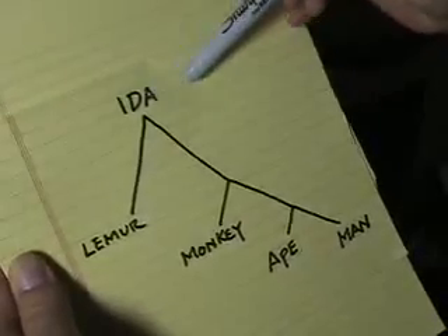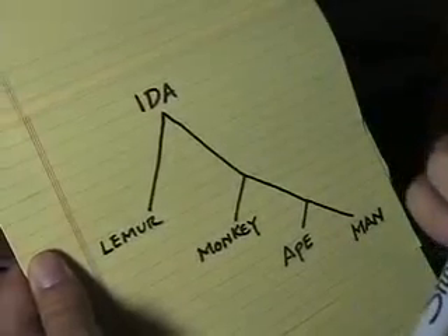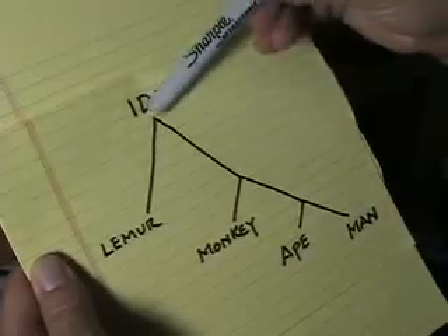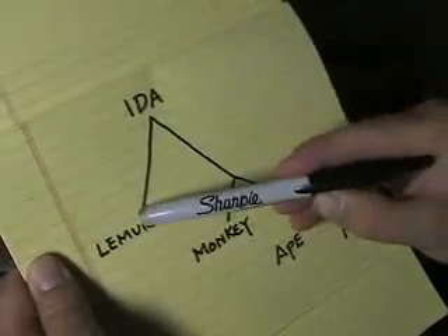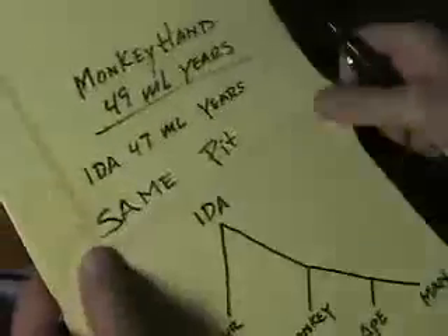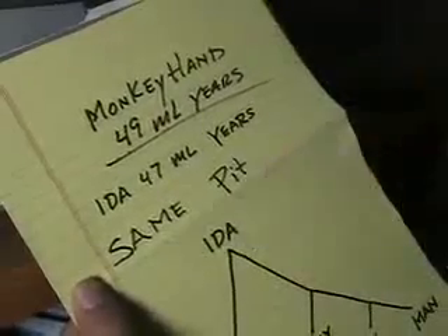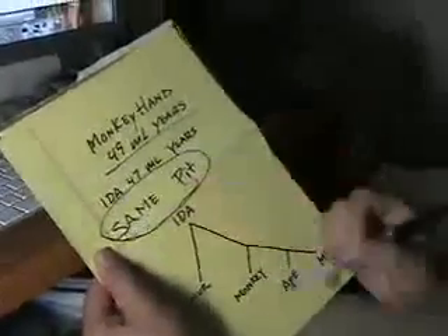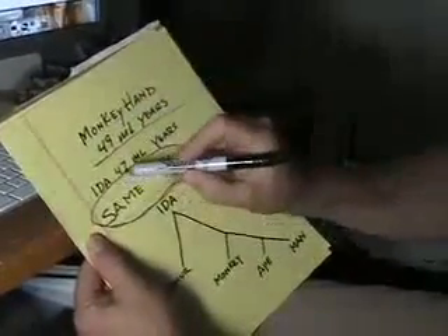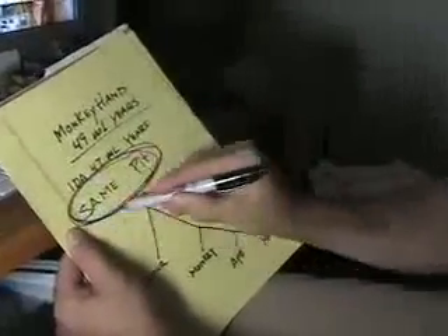First, Ida — this lemur-like creature, which is supposedly not a lemur because it has a few things like a talus bone and a missing tooth comb — is claimed to be a direct link. Then we have lemurs, then monkeys, then ape, then man. The problem is the monkey hand was found in the same pit. The monkey hand is 49 million years old; Ida is 47 million years old. But they're found in the same pit.